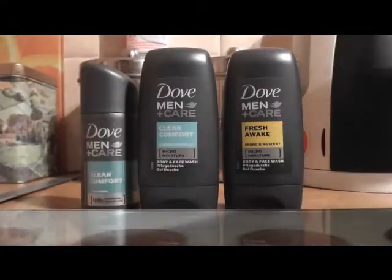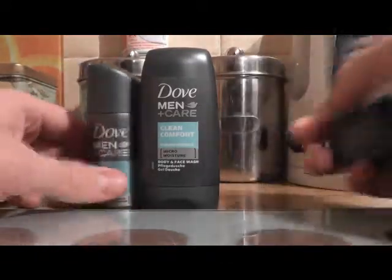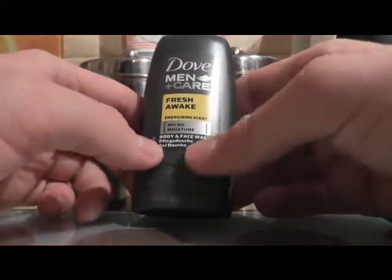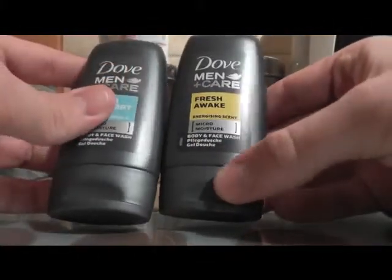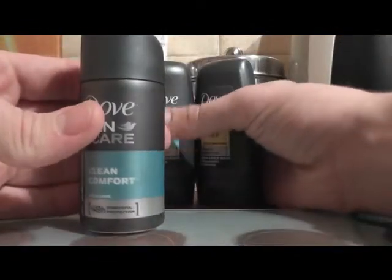So this little tin is quite a cool set, and for us guys I think it's the perfect kit. What we've got: Fresh Awake energising scent micro moisturiser, which is a body and face shower gel — so that's your shower gel. Then Clean Comfort moisturiser, body and face wash — so that's two face washes, possibly usable for hair as well. And we've also got a deodorant that lasts 48 hours, which is really good.